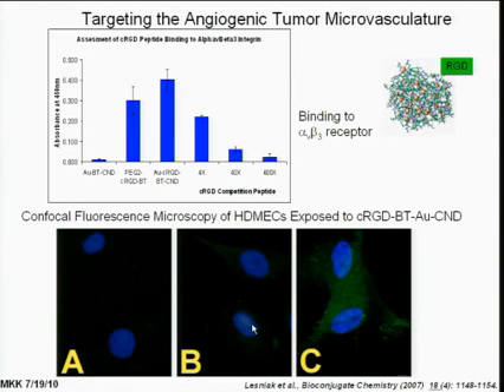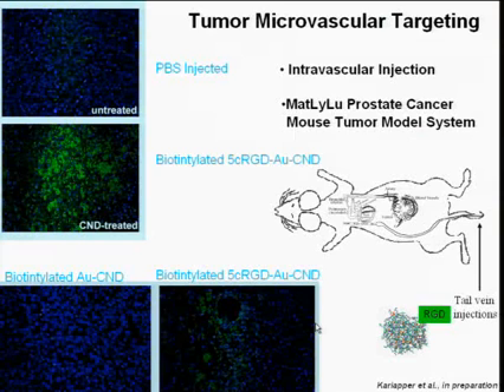This is DAPI-stained nuclei. This is the nanodevice without RGD, and this is the nanodevice with RGD, and a biotin signal that we can then see. So these are just cells, and that was all published. Thank you very much.